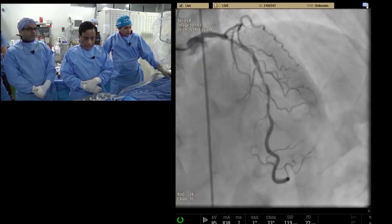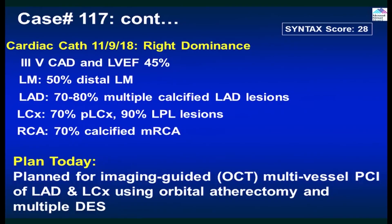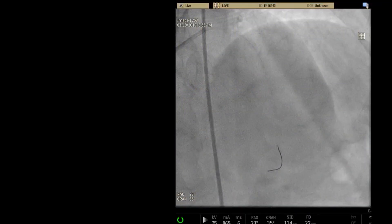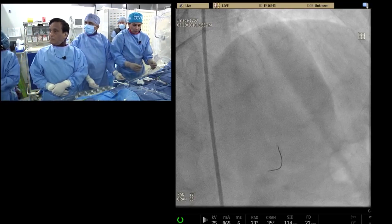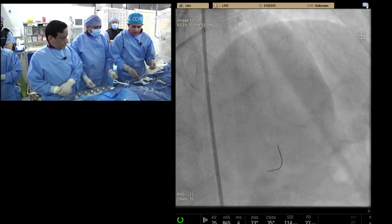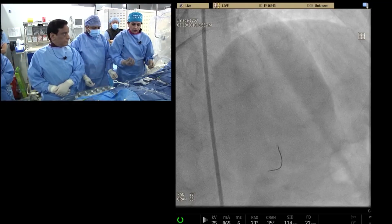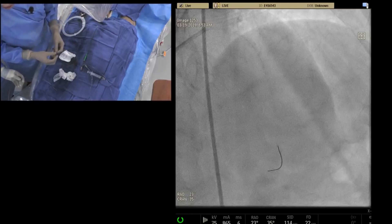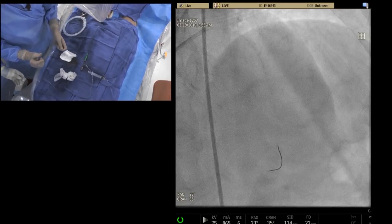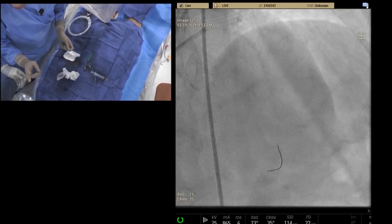Our goal today is imaging-guided OCT multi-vessel PCI. We'll be using orbital atherectomy today. Primary wiring with the ViperWire — that's the wire we use, a 0.014 wire. Let's show the wire picture. The ViperWire is the same stainless steel wire like the rota wire, which is tapered. The rota wire starts at 0.014, becomes 0.009 at the tip, with a 3-centimeter versus 2.5-centimeter taper difference. Rota has two wires — floppy and extra support — while the ViperWire is only one.